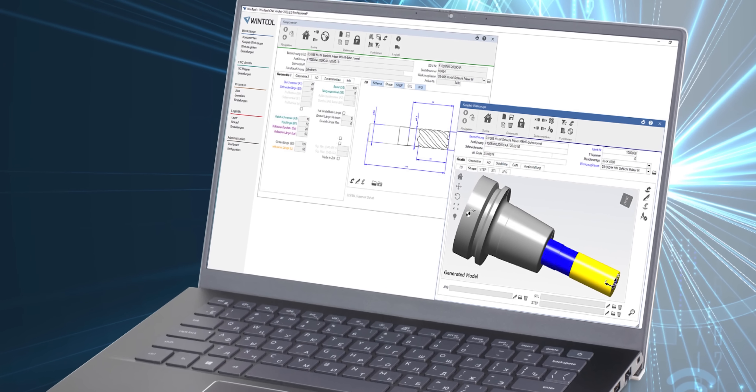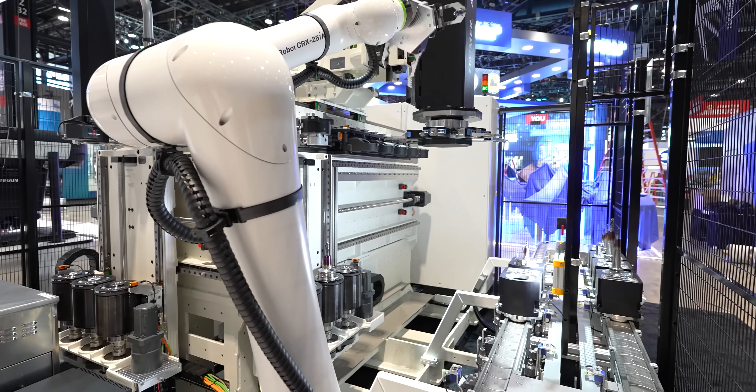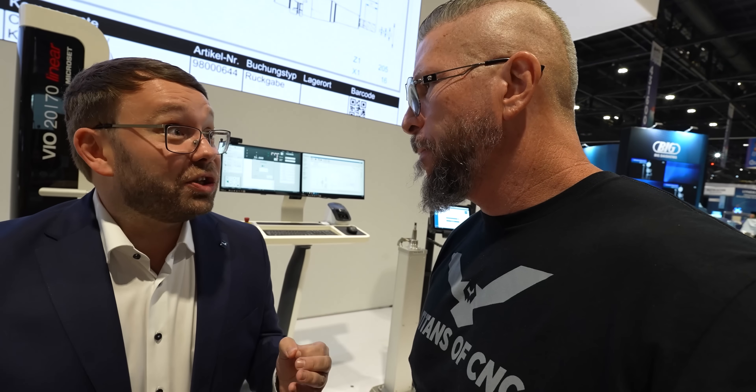You got the WinTool, all the automation set up — crazy. Everything set up, and this time I wanted to introduce to you a real world premiere, a real revolution. It's an AI, artificial intelligence powered pre-setting machine.